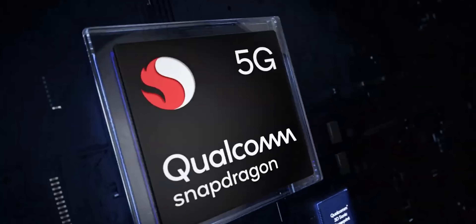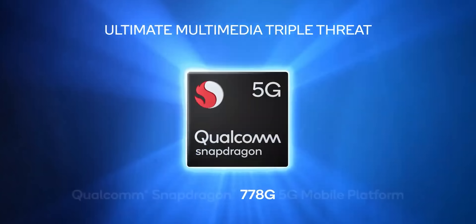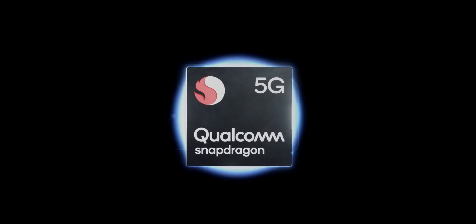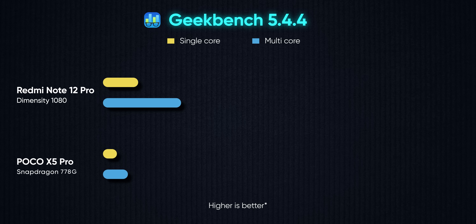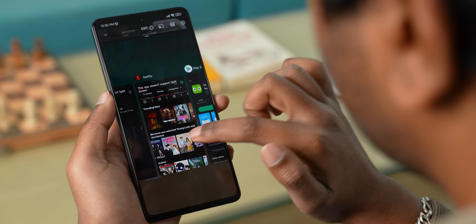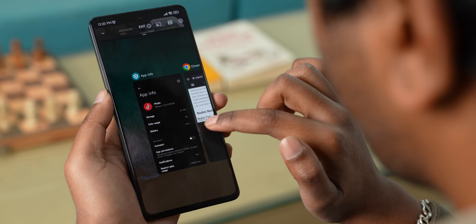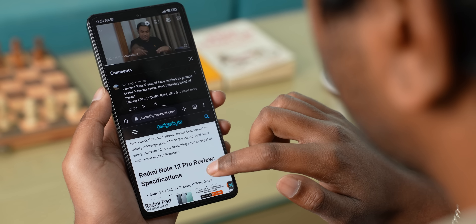As for performance, we get the Snapdragon 778G here, which is almost a two-year-old chip, but its maturity actually works in its favor instead of against it. Smartphone makers and app developers have had plenty of time to optimize their products for the Snapdragon 778G, and this Qualcomm chip still stands its ground against other mid-range processors in 2023 like MediaTek's Dimensity 1080. Needless to say, the X5 Pro has handled everyday chores without breaking a sweat, even with multitasking.